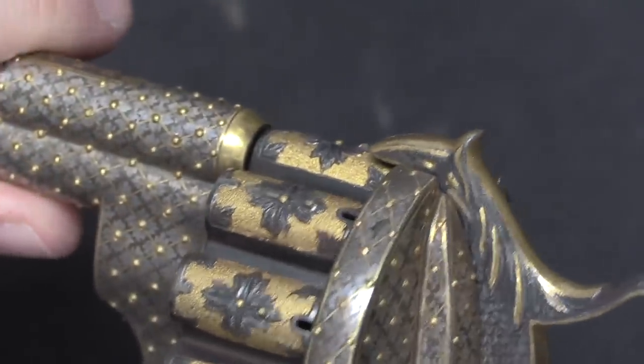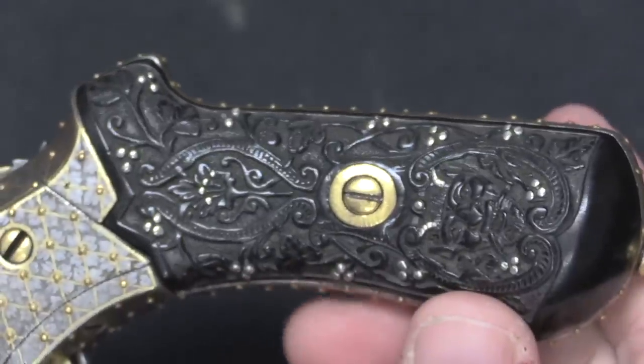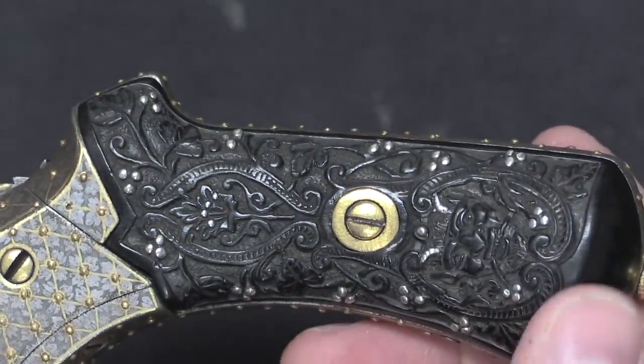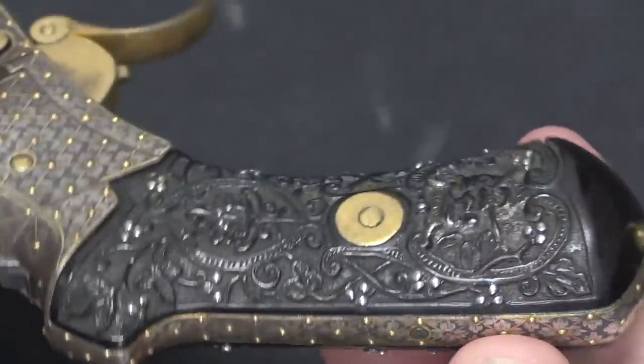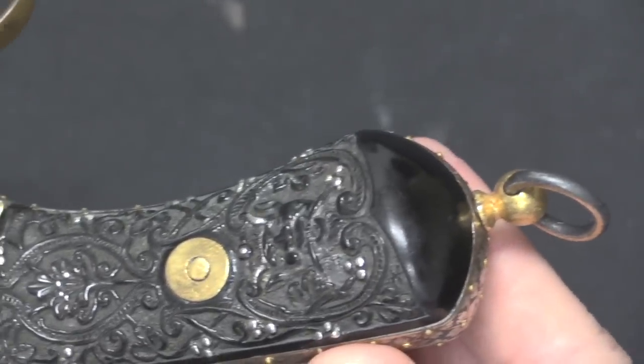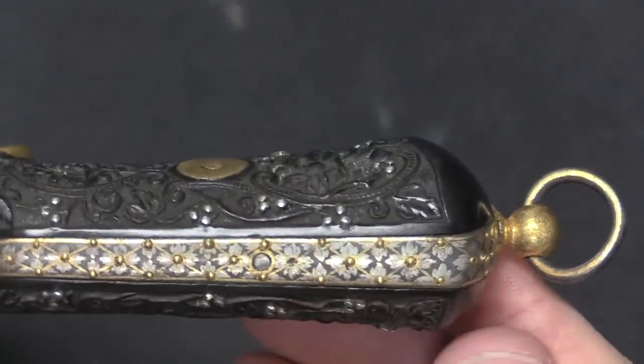There's a cool feathery looking thing on the hammer there. And then the grip of course is right up to the same standards — this is either engraved or molded. And what do you need to top it off but a gold plated lanyard ring.